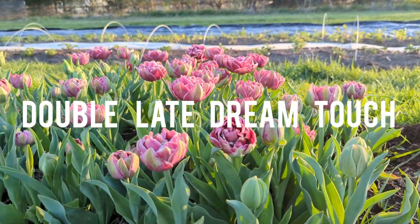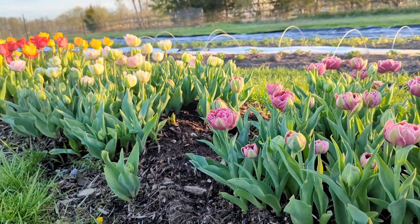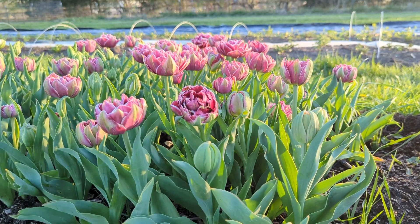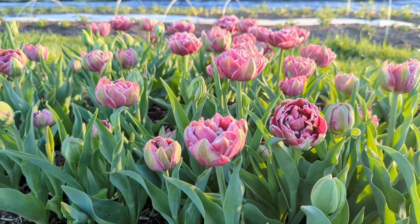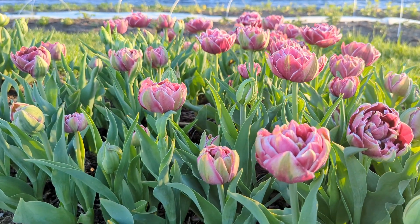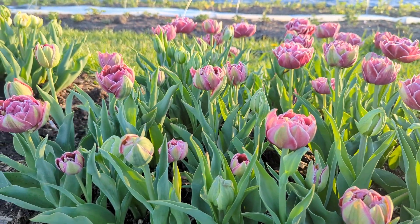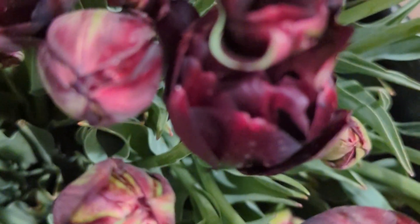I also really enjoyed the double late Dream Touch. Just like Columbus, it has variegated tips making it lighter at the tips and then darker purple in the center. It's a double tulip and it opens up beautifully like a peony. It does say that it's a double late, however with the weather we had this winter it showed up just a couple of weeks after the double earlies, and it felt like all of the tulips were coming all at once.